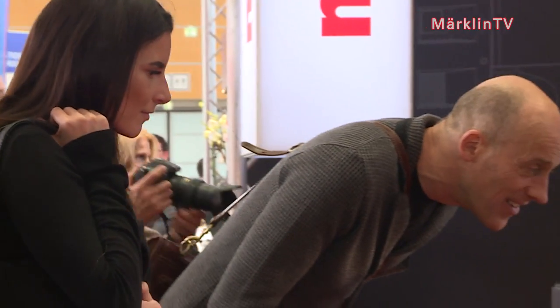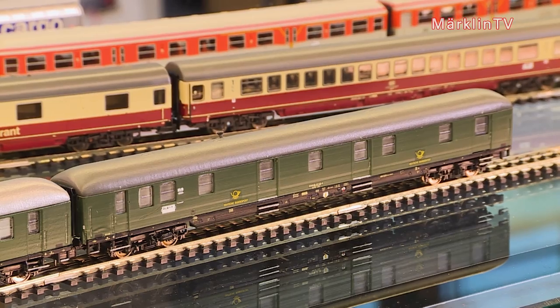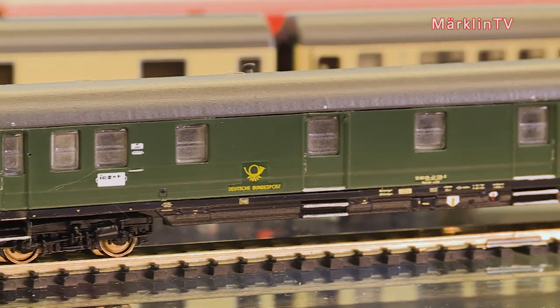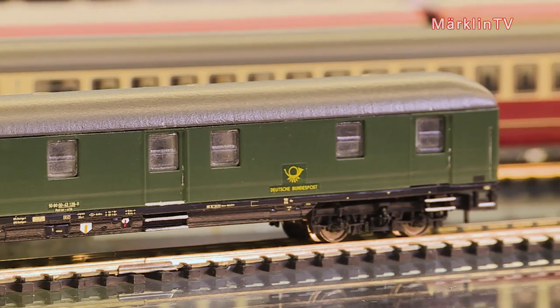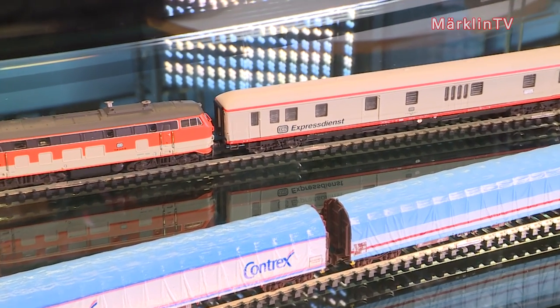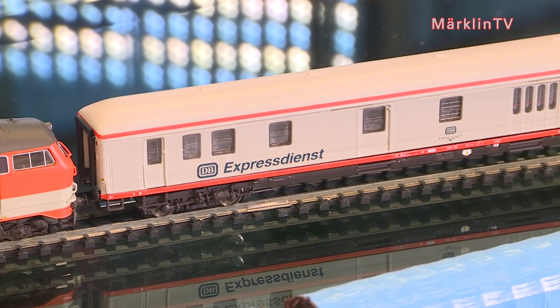Beautiful items on track and elsewhere on the layout make for many happy faces. The range of new products is really stunning. One example would be the newly designed mail car of type Post-MRA in N-Scale 1 to 160. This pre-series model already is an eye-catcher, and interior lighting can be installed separately. Here is another item made from new tooling — an express service car that aptly complements another new item, the city-bahn. It also comes with an LED taillight.